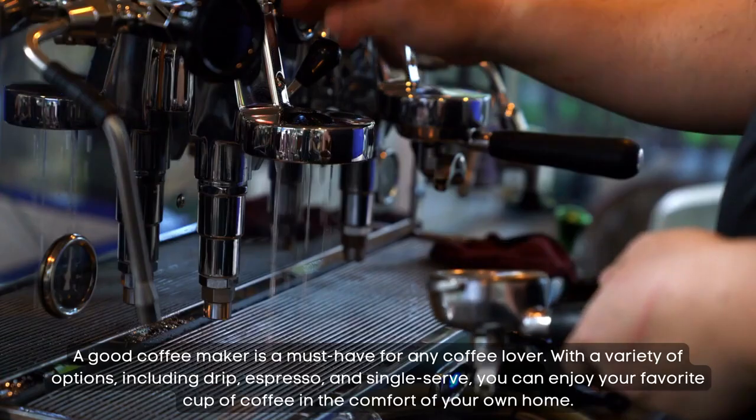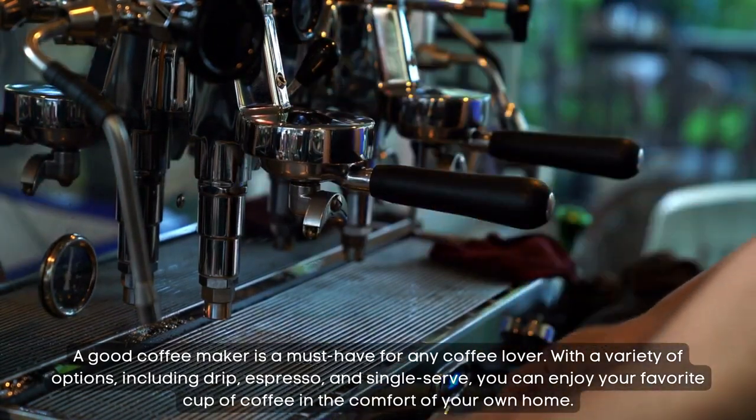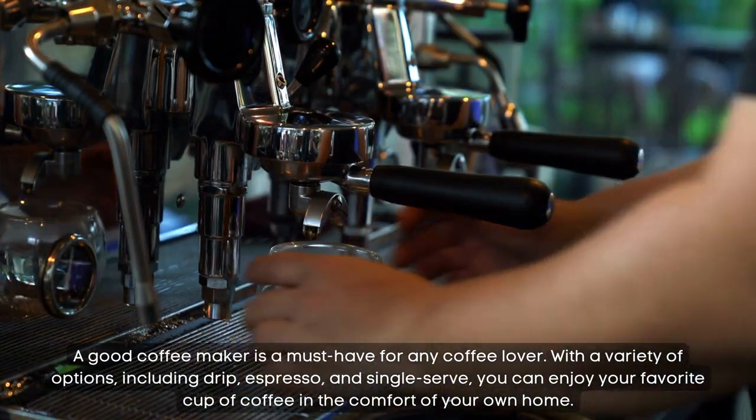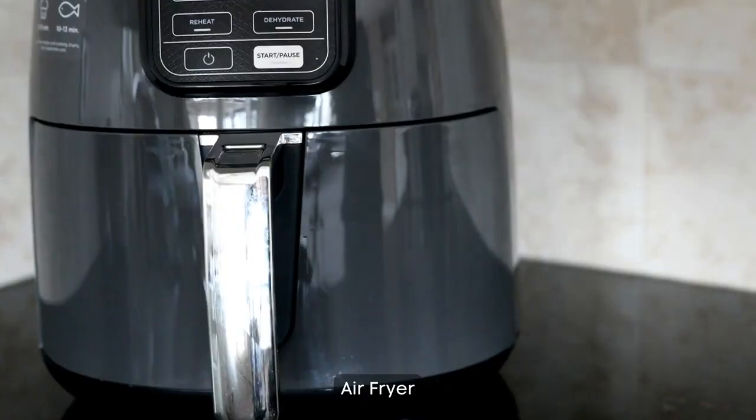Coffee maker. A good coffee maker is a must-have for any coffee lover. With a variety of options including drip, espresso, and single serve, you can enjoy your favorite cup of coffee in the comfort of your own home.